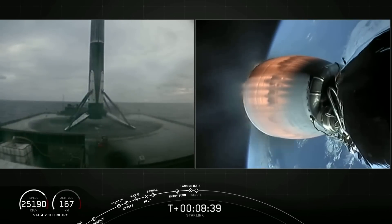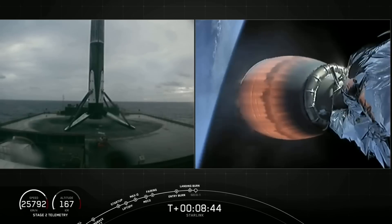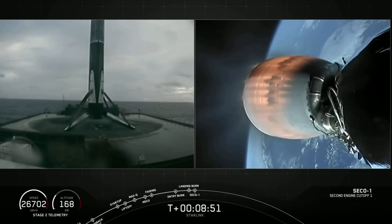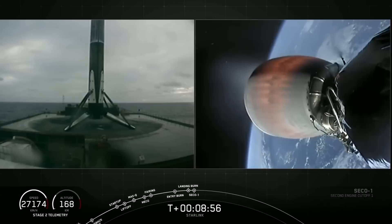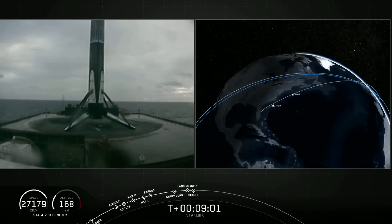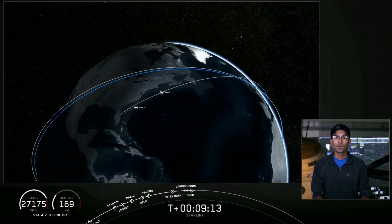Coming up in about eight seconds, the second stage is also going to shut down its engine for second engine cutoff number one. SECO-1. Successful shutdown of the Merlin vacuum engine. Navigation officers will be assessing whether we've ended up in the right orbit — most of the way up we were right down the middle. Nominal orbit insertion — a good call out. We're in the first of two planned orbits.